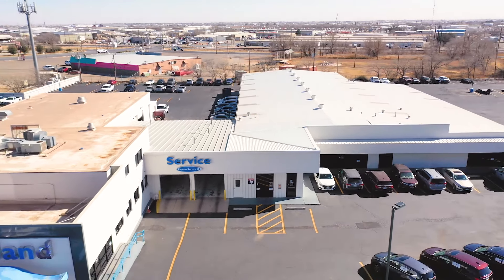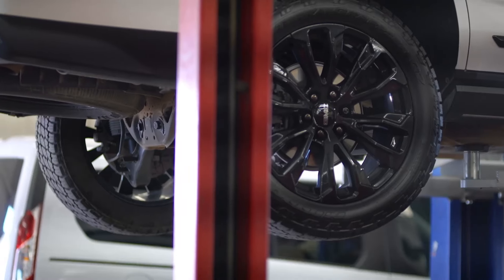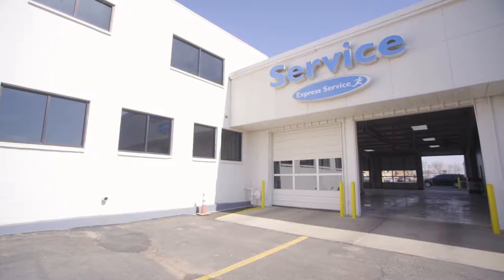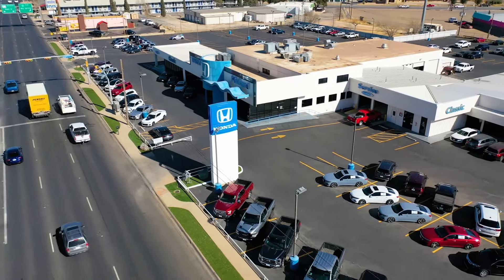Here at Classic Honda Midland, we understand that no matter what vehicle you drive — whether it be new or old, high-end or just an everyday driver — every now and then lights come on as you're driving down the road or when you first get inside your vehicle. When those come on, the best thing to do is just bring your vehicle in. We can scan it, see what code it has, diagnose it, and get it fixed up for you.